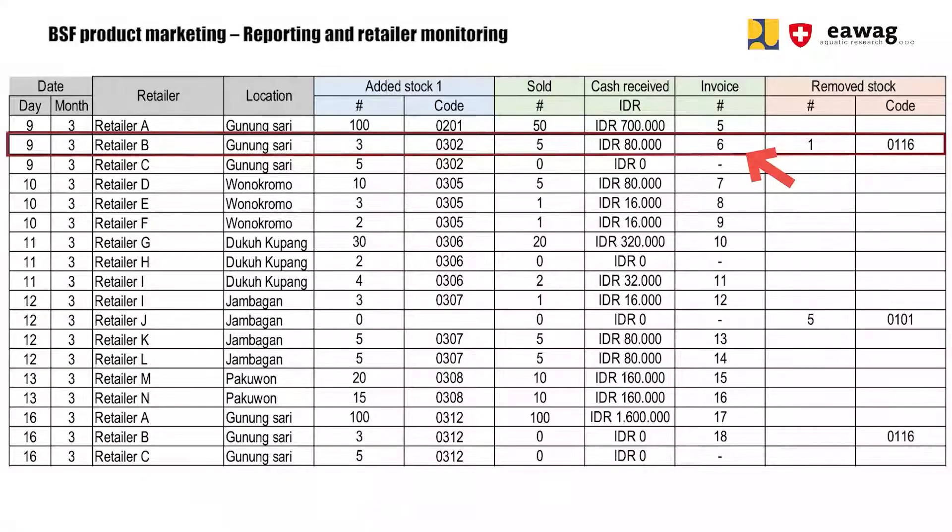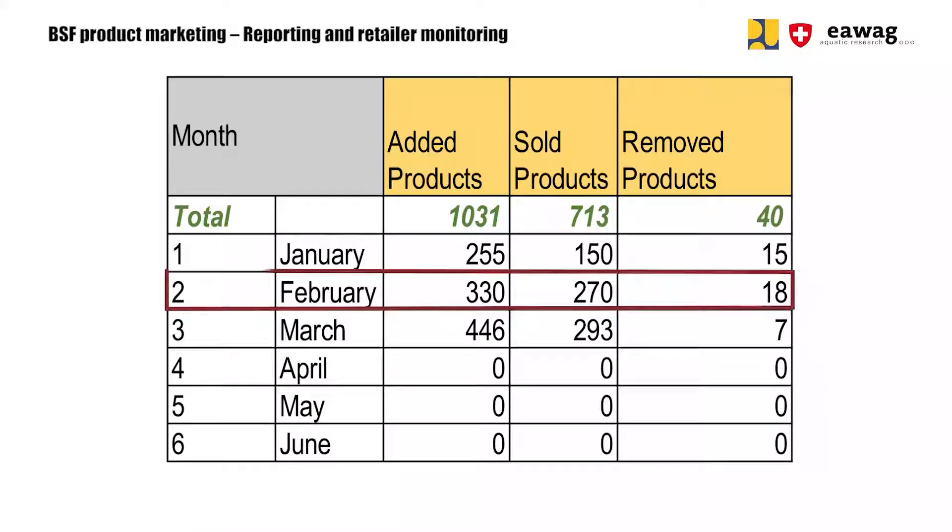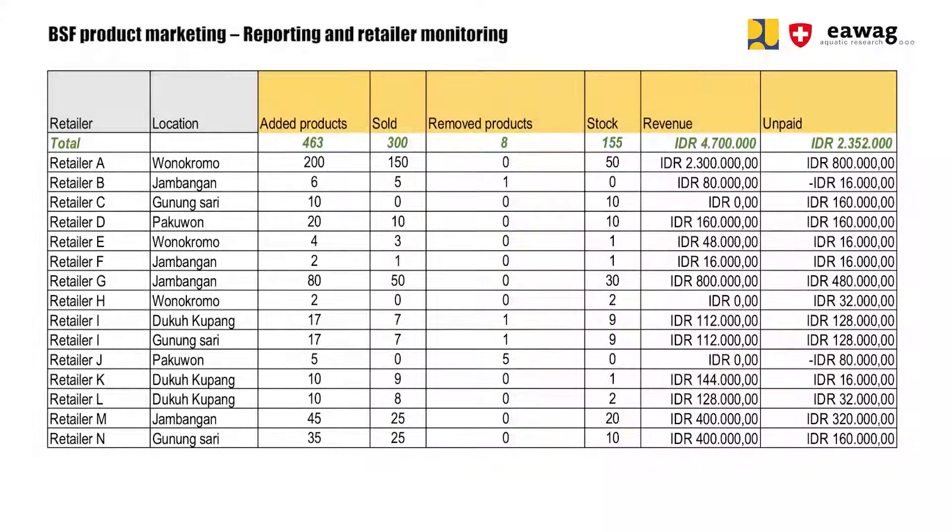Also note down if any products were returned under the section 'removed stock' — add the number of packages and the codes of each product. This detailed monitoring helps to keep track of overall sales, so you can quickly calculate how many products were distributed, sold, and removed for each month. You can also monitor the retailer's performance and get an overview of how many products are still at the retailer's store, which helps for planning your next visits. Finally, the log sheet helps to keep track of your finances and provides an overview of total revenue secured and how much money is still unpaid — meaning how much you should still receive after the retailer sells all of your products.